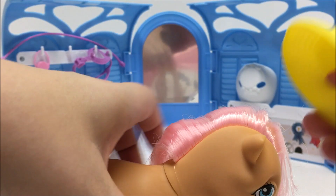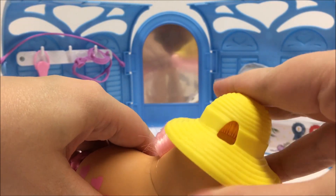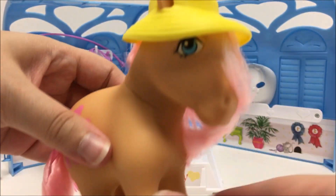Some of the accessories like the hats and the bridal set can be a little tough to get on your pony, as the plastic is a bit tight.